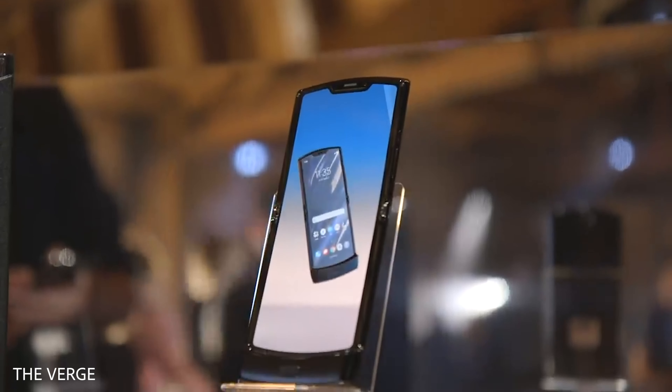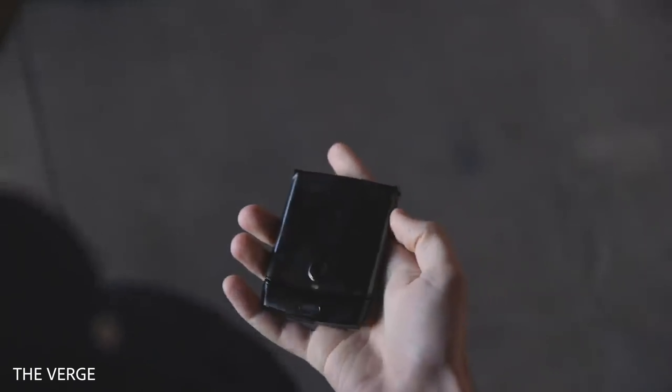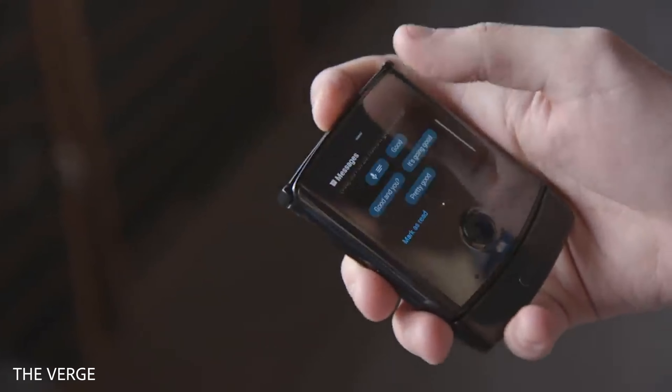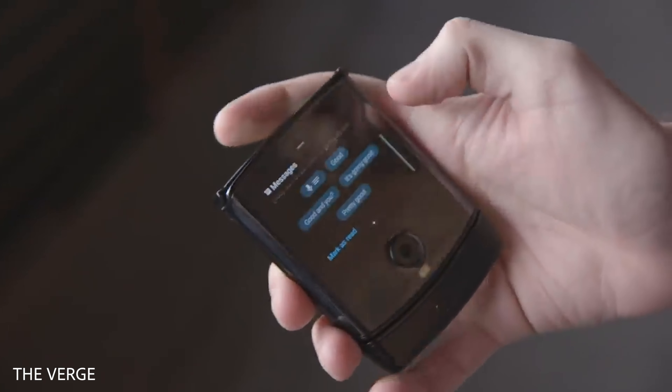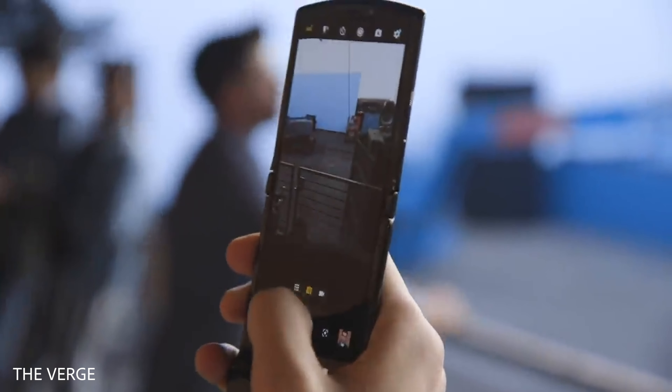It has pretty much the same Razr clamshell design with an OLED display on the outside for checking and interacting with notifications, and there's a full-fledged foldable 6.2-inch OLED display on the inside that's only possible thanks to this innovative hinge.